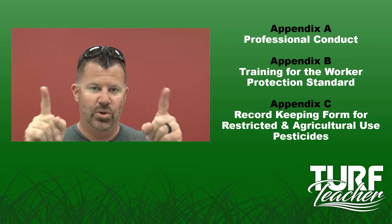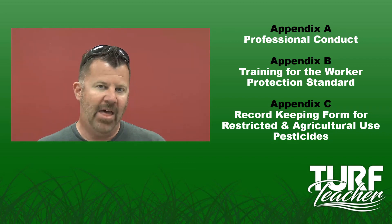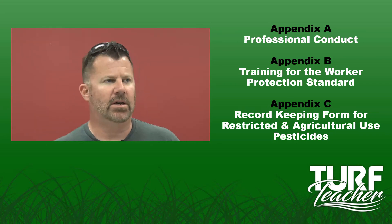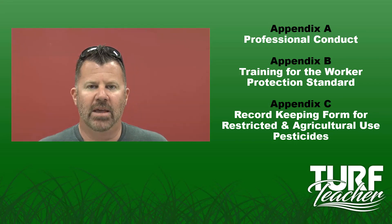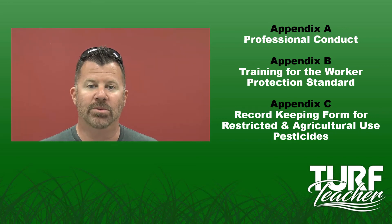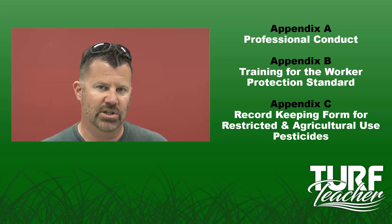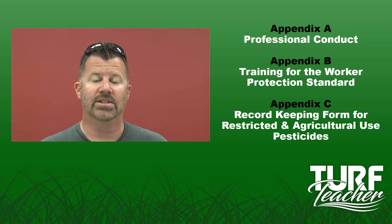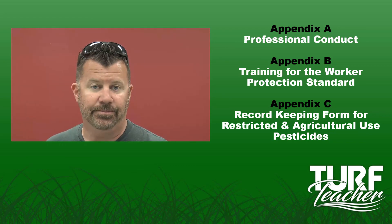This is Turf Teacher. I will see you in the next lecture. You've got two more lectures for Unit 2 — it's going to be two math lectures. One is calibration without math, and then we're going to look at how to do some other math problems. You also have your pesticide calculations worksheet to complete, and there is a video of me working the problems out on the board that's already up on the website. I appreciate it — it's Turf Teacher, I'll see you in the next lecture.